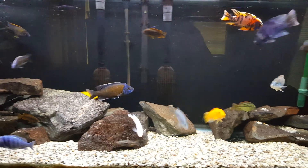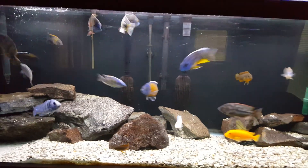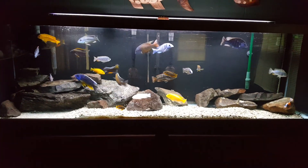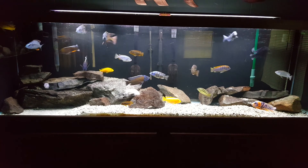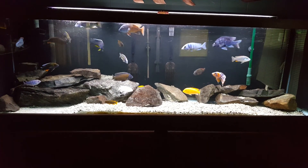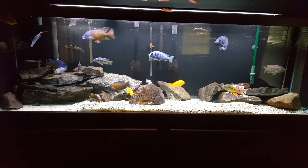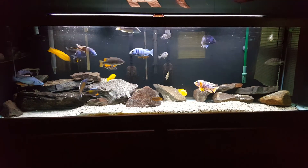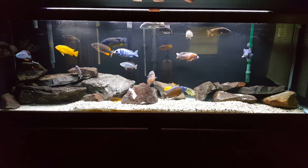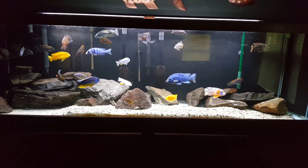I'll pause and then resume on the front tank, but let me give you guys a wide shot of the 125 Malawi tank so you can kind of see how big the fish are getting. Even with the Mbuna in here, I'm not having issues mixing the Mbuna with the Haps. Everyone seems to just be doing their thing.